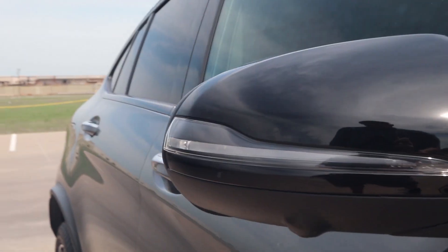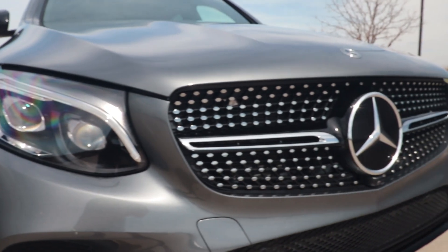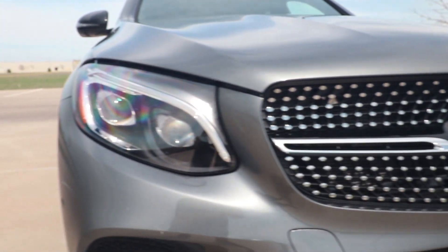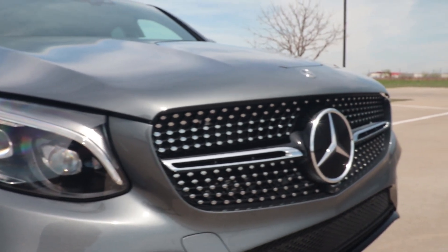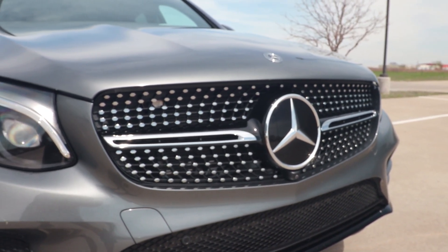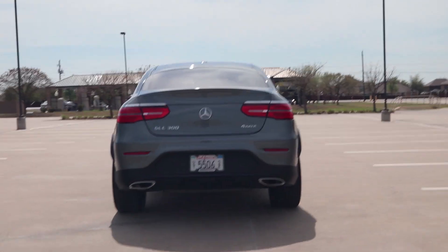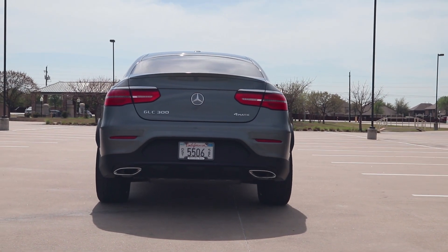Looking at Audi, you'd be looking at a Q5, but Audi doesn't make a coupe version of their SUVs — at least not yet. The Q5 has a base price basically the same as the GLC but has a 10 horsepower advantage. I love Audi for their design and absolutely love their new infotainment system and virtual cockpit display. You could also look at the Land Rover Discovery Sport or Volvo XC60, both of which I drove at the Truck Rodeo, but neither has a coupe SUV style either.